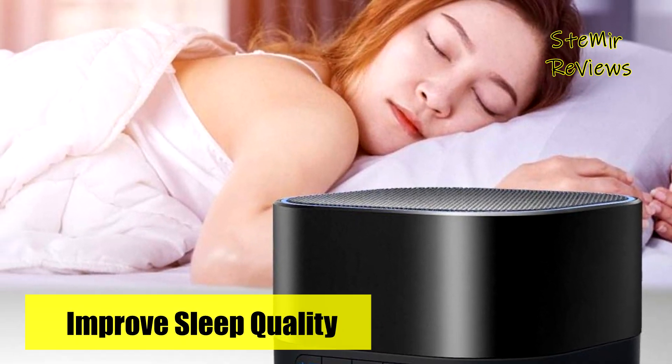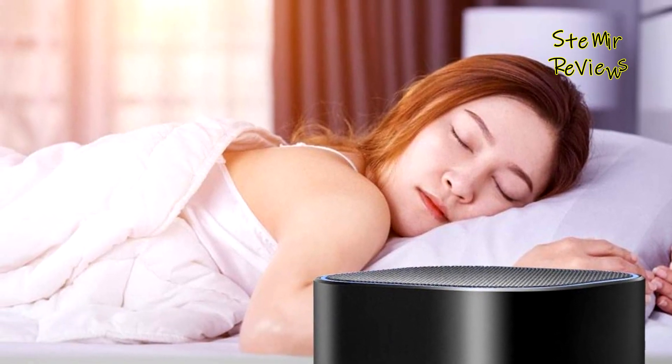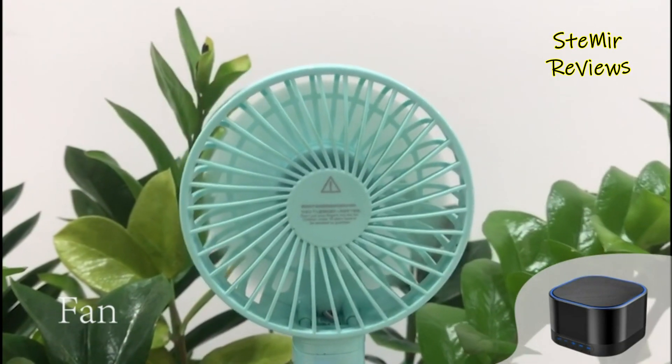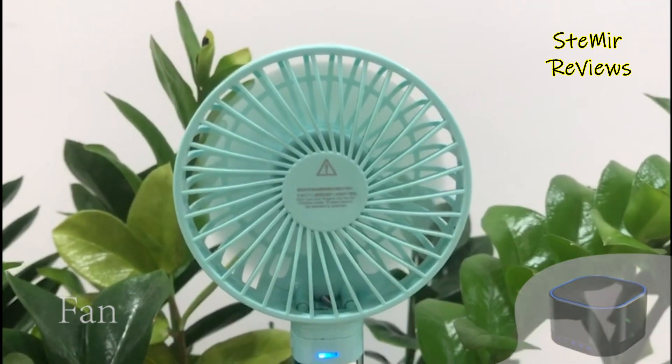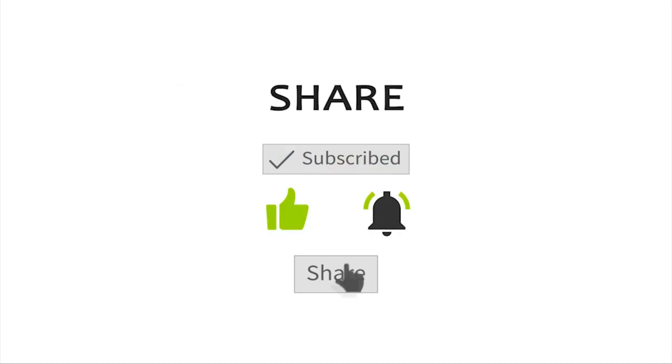Your contributions and expertise on white noise machines are highly valued. Your active engagement is crucial to our mission's success, and we genuinely appreciate your valuable insights and participation. Thank you.